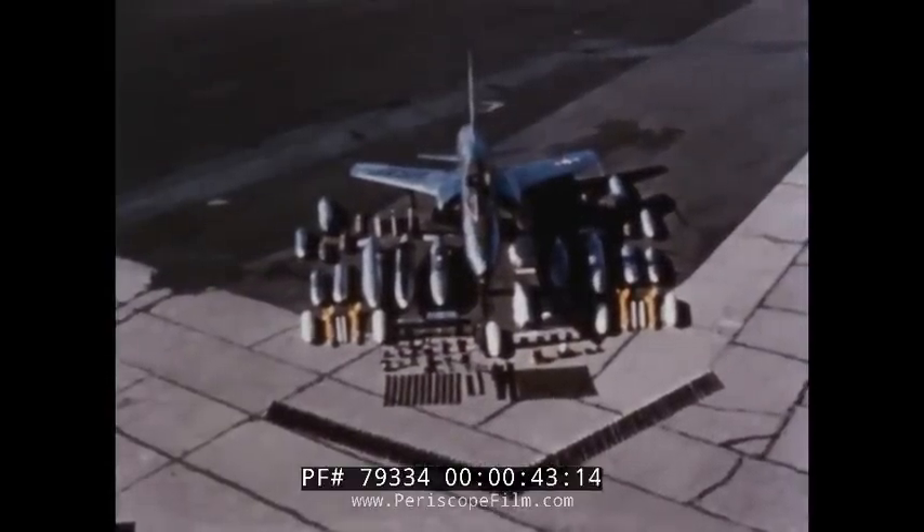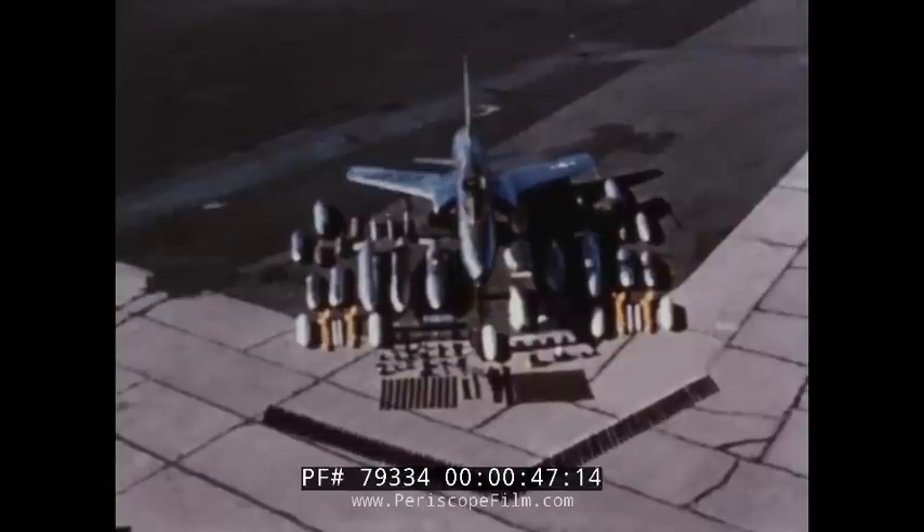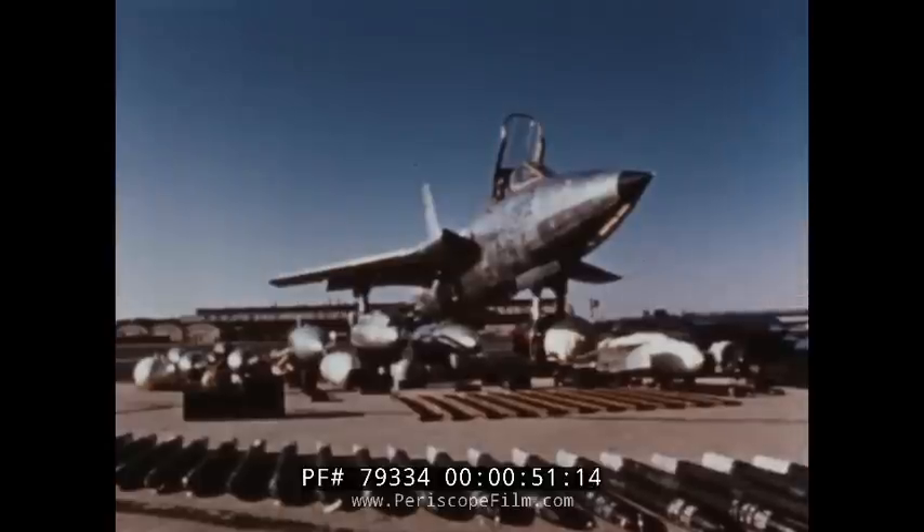This is the Republic F-105B supersonic fighter bomber with its gun and ammunition, as well as the various bombs, rockets, missiles, and auxiliary fuel tanks that it can carry.